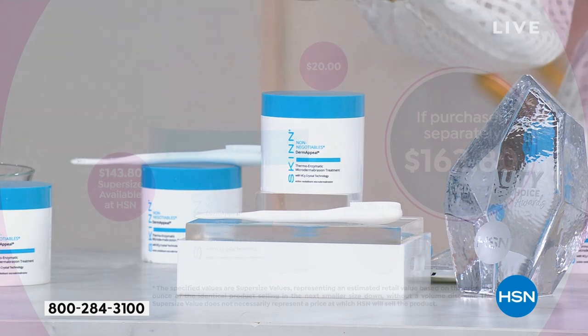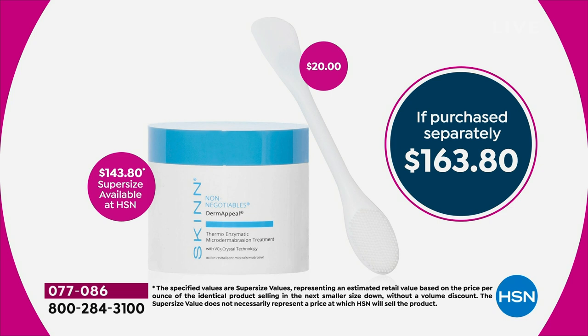If you're not ordering it this show, it's going to be gone. We do this once a year — we wait all year long for this massive tub. Today, we're doing it not at $163.80. Do you know we're saving you over $120 by ordering this? Today you get it for $15.